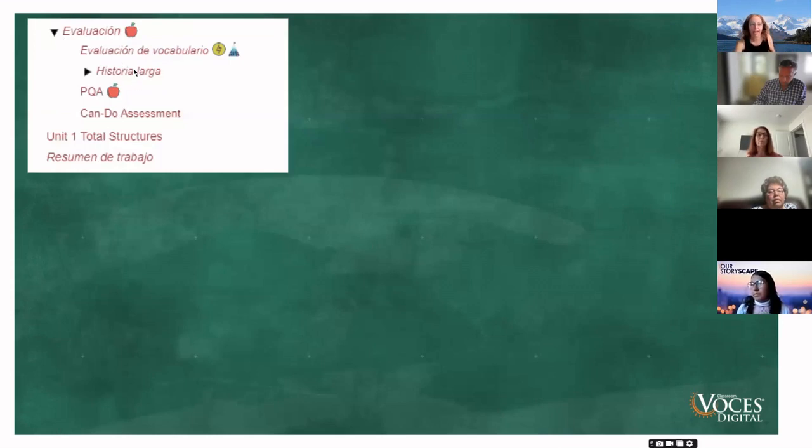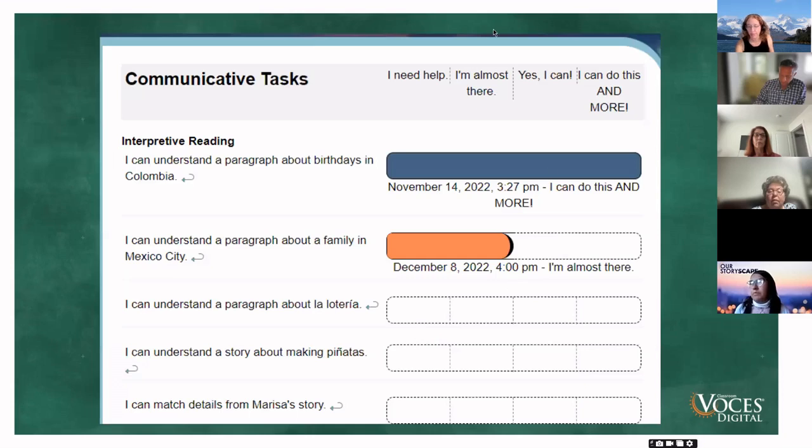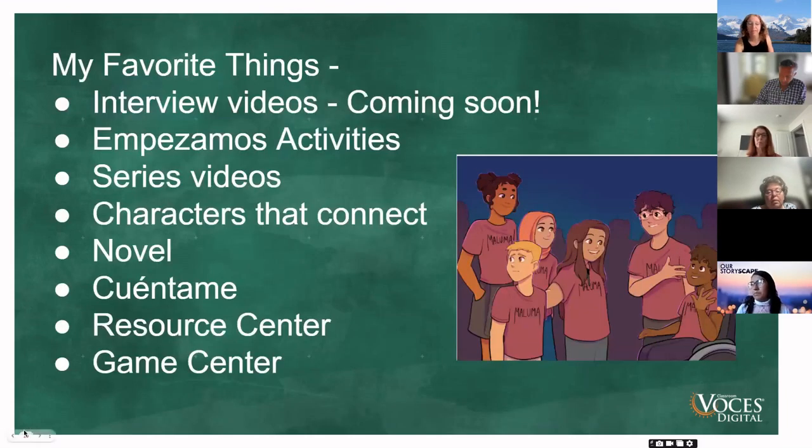Finally, we have the historia larga — a larger story that includes a vocabulary test as well as all the elements from our other stories. Then you have can-do statements where students can self-evaluate how much they understand, which is very helpful for evaluations. These are the main characters from Primaria Dos, and in the final story they all get to meet at a music festival, which is super exciting.